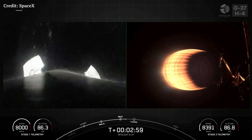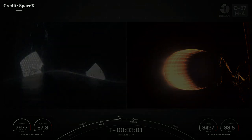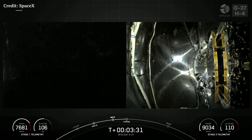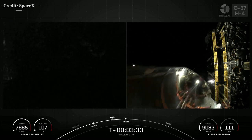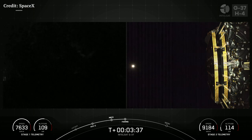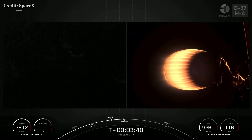Coming up next in around 30 seconds will be fairing separation. Stage 1 is actually slowing down as it is no longer under power of rocket engines. Fairing separation confirmed — there go those two fairing halves. We will be attempting to retrieve both of those again today once they fall back to Earth, using our recovery vessel, Bob.